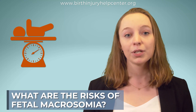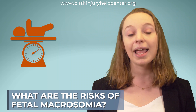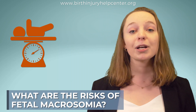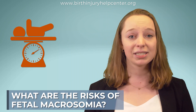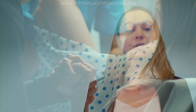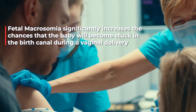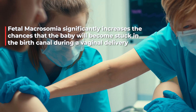Well, the fetus gets bigger over time, so prolonging a pregnancy increases the risk of fetal macrosomia and fetal birth weight. Fetal macrosomia is a potentially dangerous condition that automatically creates a high-risk pregnancy. When a baby is overly large, it makes it much more difficult to pass through the small birth canal, making a normal vaginal delivery very problematic.